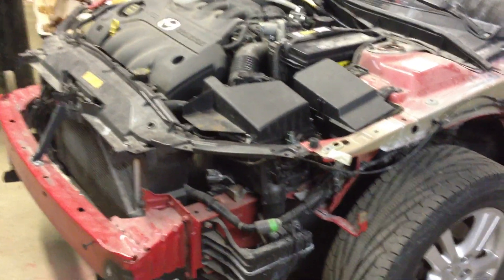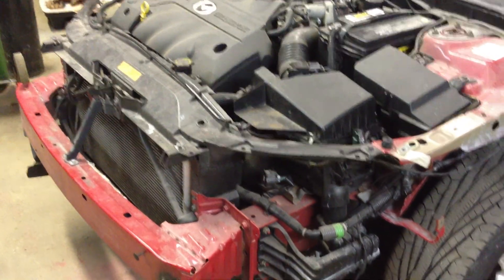Hey guys, I just want to share something. I got my car, it's a Mazda 6. I got it all taken apart because I'm working on some body work.